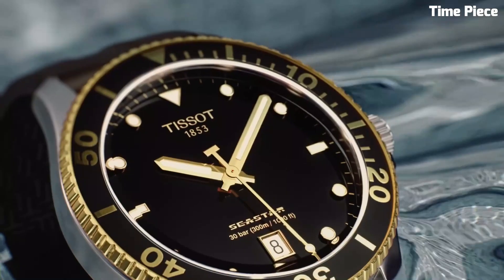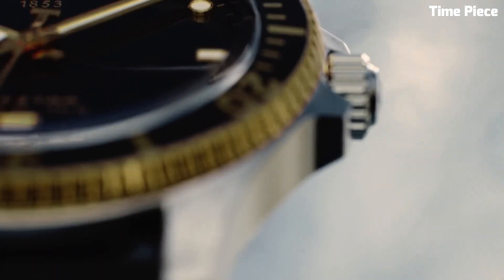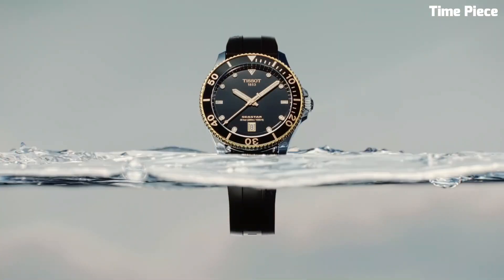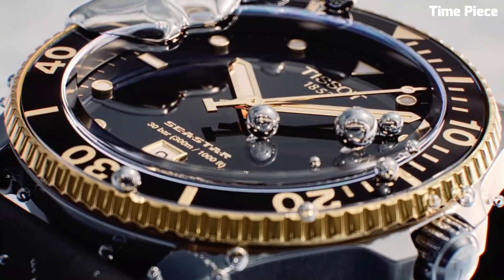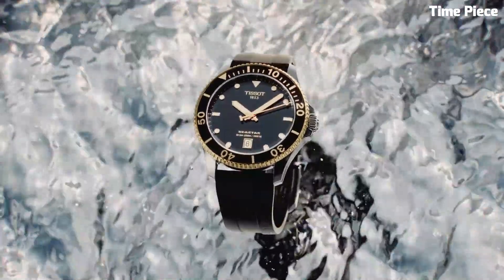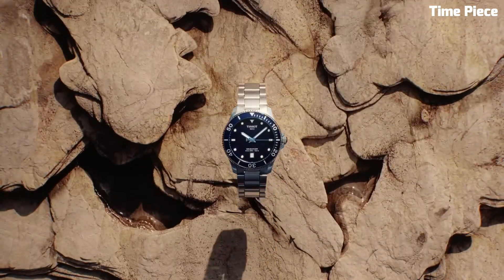The unidirectional rotating bezel is a vital tool for divers, aiding in precise timekeeping during underwater adventures. Boasting an impressive water resistance of 1000 meters, it surpasses expectations, making it a go-to choice for diving enthusiasts. The Seastar 1000 Powermatic's blend of functionality and elegance, combined with an array of strap options, caters to both professional divers and style-conscious individuals.